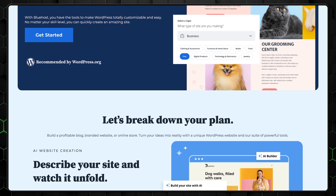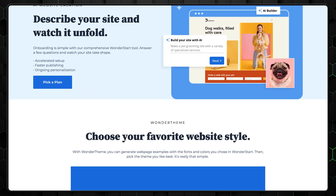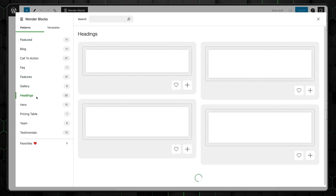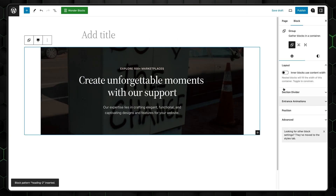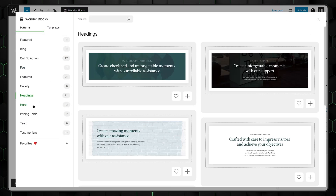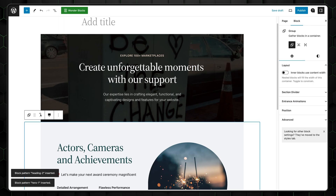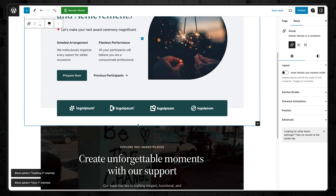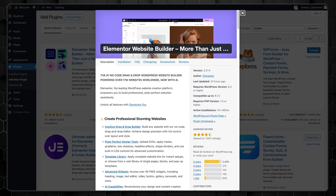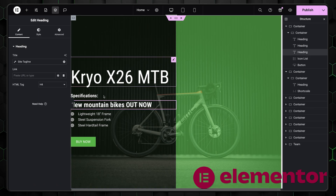Here's the thing: Bluehost doesn't actually have a separate builder. Instead, it offers a WordPress-integrated tool, and honestly, I have mixed feelings about this approach. On the one hand, it works well within the WordPress ecosystem and can help you create more dynamic and visually appealing websites. On the other hand, people looking for a website builder are usually after something simpler than WordPress, or they've just used WordPress from the start. To make things more complicated, there are already plenty of free WordPress plugins out there, like Elementor, that can act as website builders. So the value of Bluehost's offerings feels a little… conflicted.